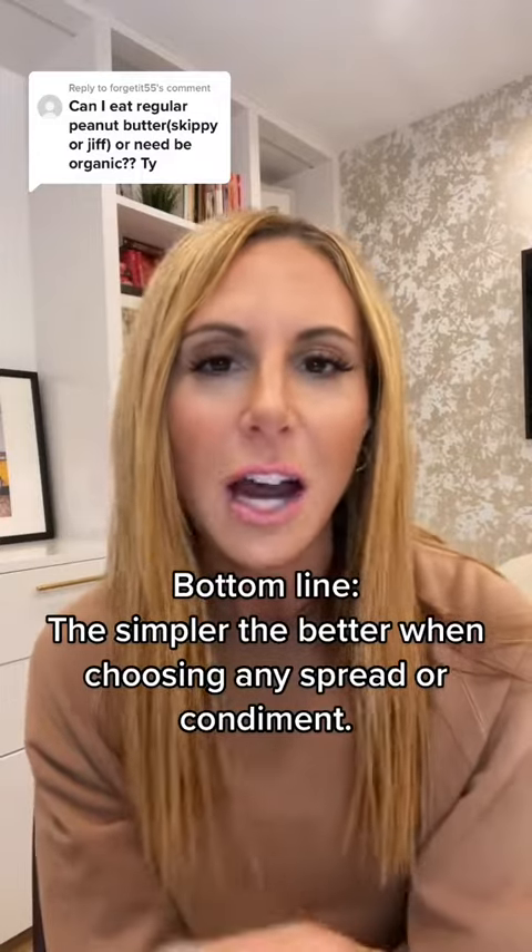I want to add one more thing, which is that nut butter lately has been a little bit on the pricey side. So if you are going to buy a nut butter and the ones that are dry roasted nuts and salt are a little bit pricier, look for as simple an ingredients list as possible.